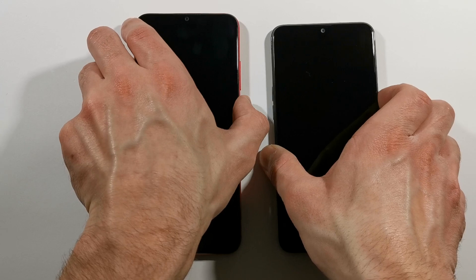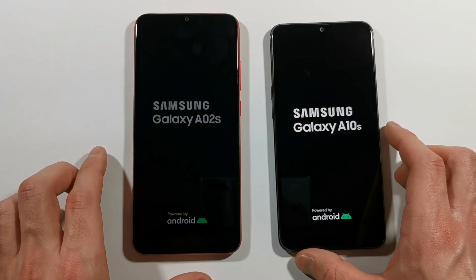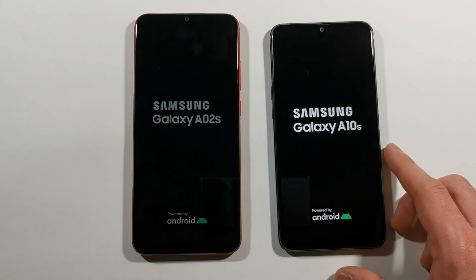Three, two, one, go. And there is the logo on both of them — A02s, A10s.